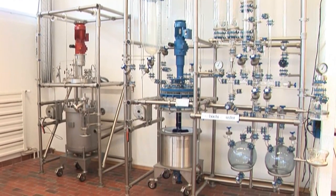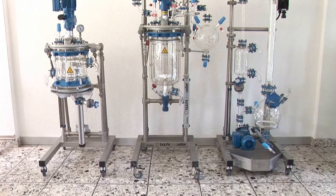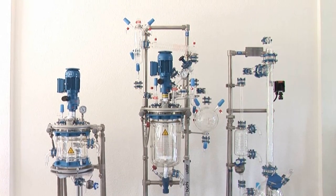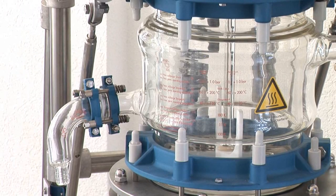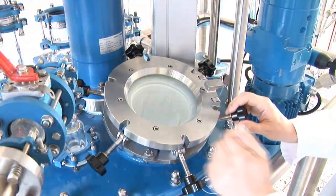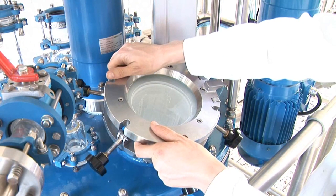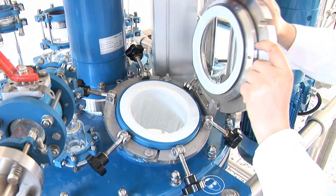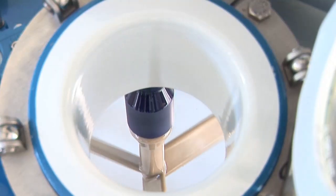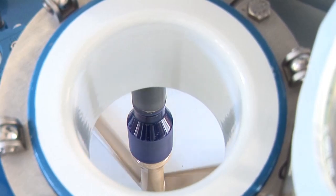BÜCHI reactors are used for various pressure and vacuum applications in the chemical industry. BÜCHI glass equipment is used for multiple chemical reactions, often under vacuum. Reasons for the use of glass are transparency, resistance against most acids, inert properties, almost no material expansion, and a wide thermal operation range.